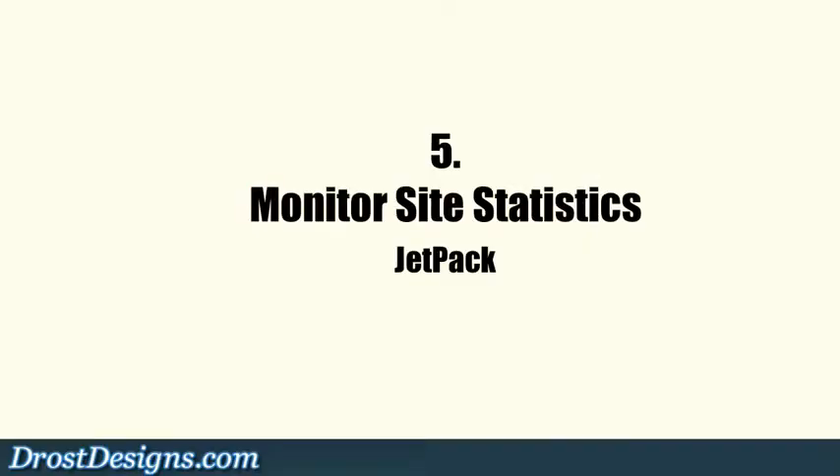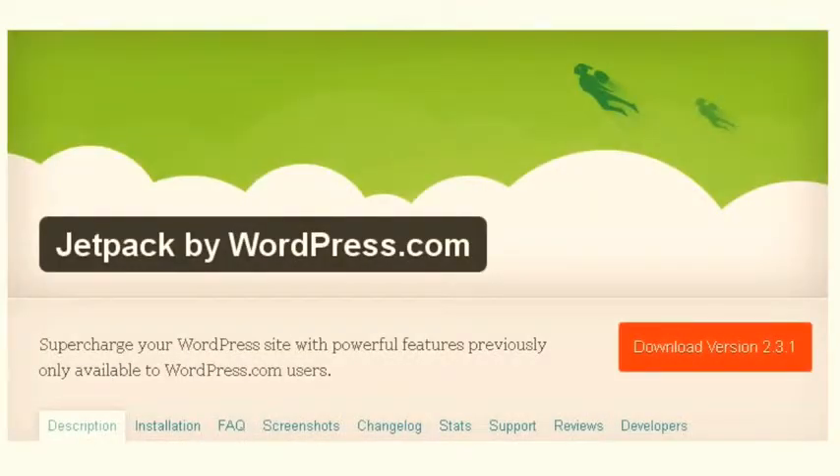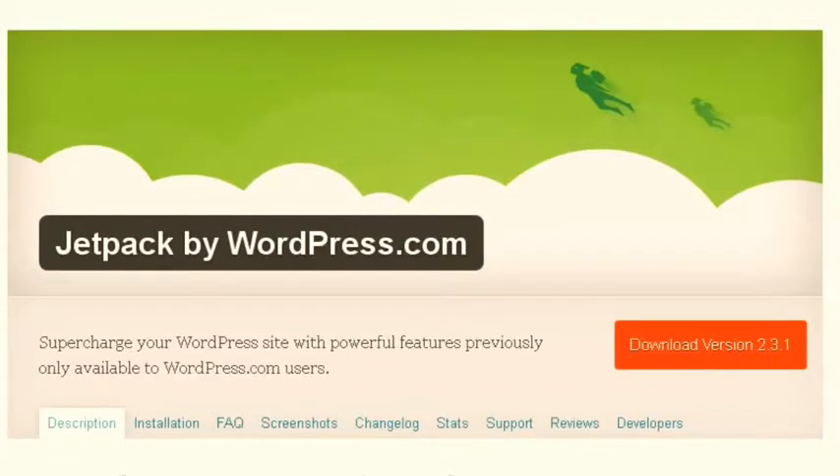5. Monitor site statistics. The Jetpack plugin creates a graphical display of your site statistics at the top of your admin window for easy and immediate viewing.